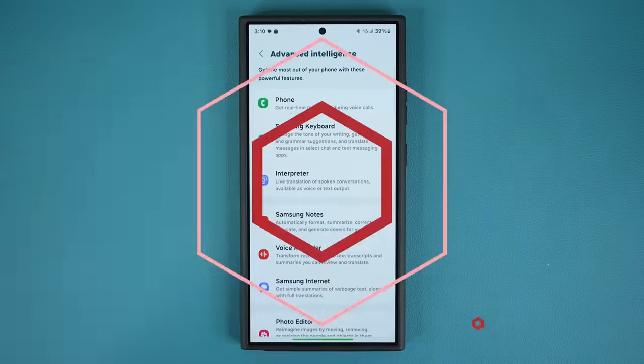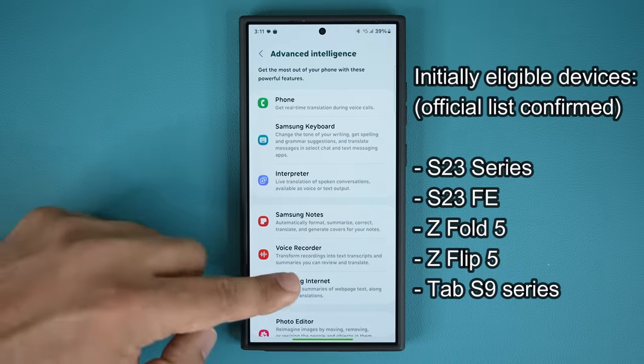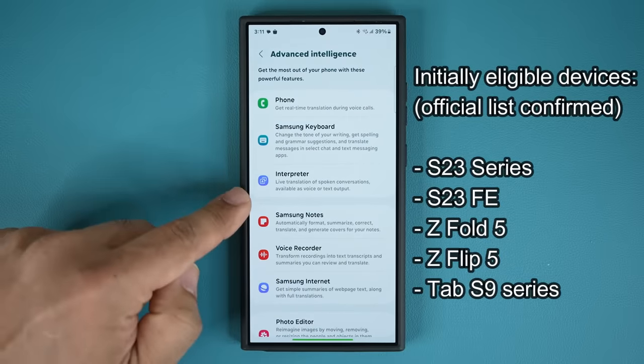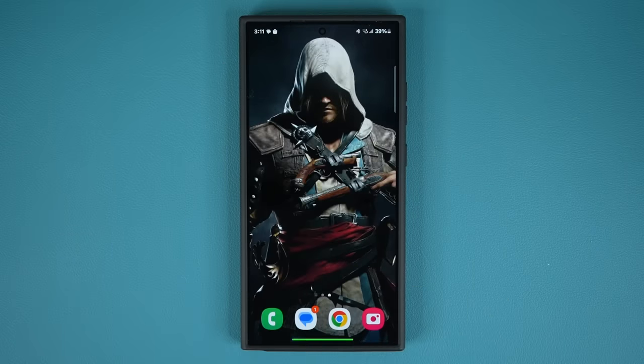Here are the phones that are going to be getting this update — this is now official by Samsung. The S23 series, S23 Ultra, S23+, the S23 FE, the Z Fold 5, Z Flip 5, and even the Samsung Galaxy Tab S9 series are going to get the Galaxy AI features. You are going to be expecting to get this update on March 28.